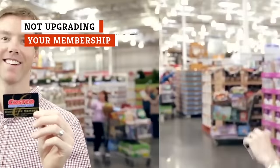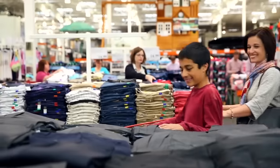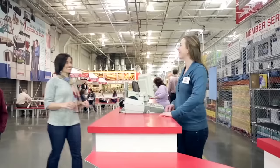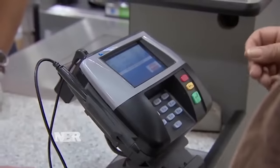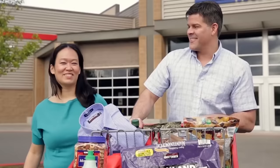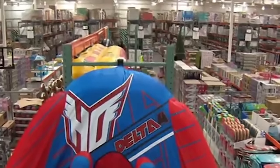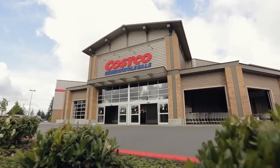Costco has two options when it comes to personal memberships: Gold Star at $60 and Gold Star Executive at $120. If you haven't upgraded to Executive yet, you're missing an opportunity to recoup some or all of that annual fee. At the Executive level, you receive 2 percent cash back on most purchases. If you spend $500 a month, or $6,000 a year, you're looking at a rewards check of $120 — in effect, getting your membership totally free. The more you spend, the more you get back, up to $1,000 a year. As a safety net, if you don't spend enough in the first year, Costco will ensure the first check is at least $60.